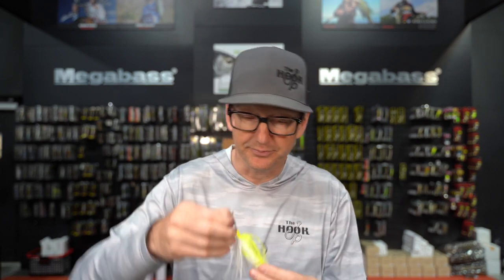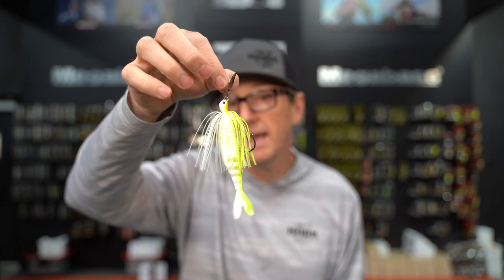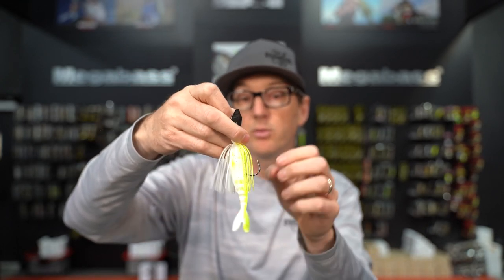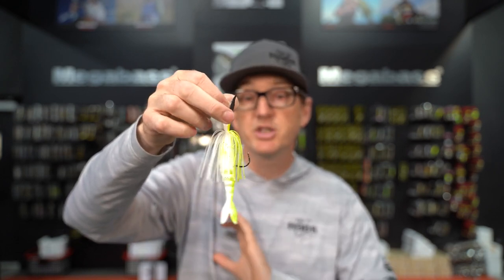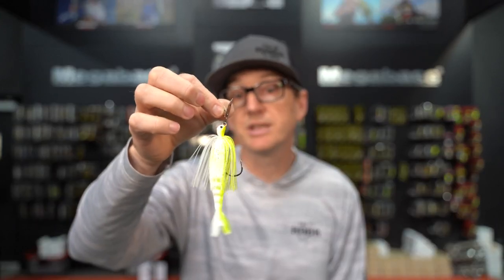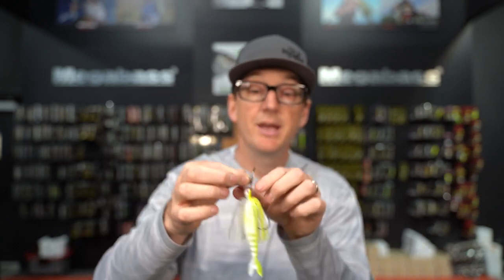It's going to have this real snaky movement that's great for mimicking larger profiles like a bluegill, a big shad, panfish, or smaller bass. Day in and day out, this is generally our go-to trailer for a Jackhammer or a regular normal-sized chatterbait, just because it's probably the most versatile. You can fish it quicker, you can fish it slower, and it's going to continue to move and have that wider, natural movement and vibration we expect from these style baits.